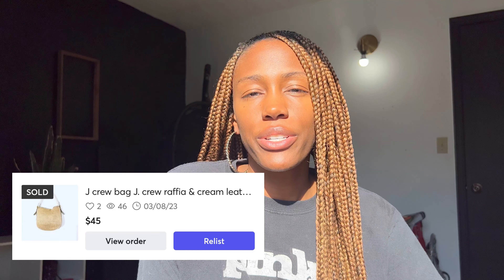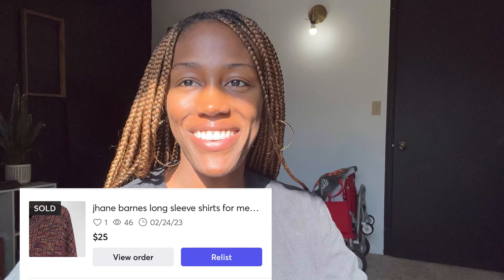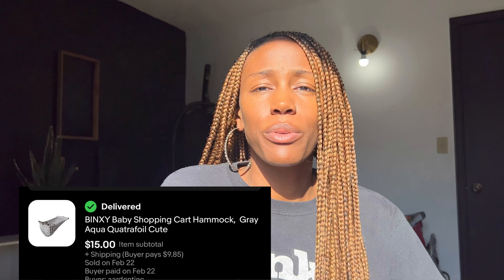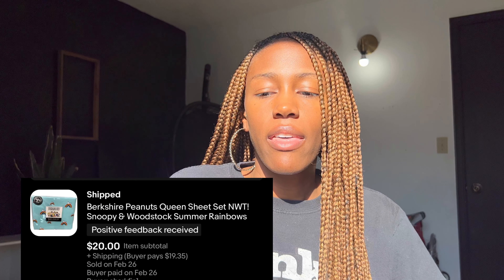On Mercari, I sold a J.Crew purse I picked up for $3.50 and sold for $45. Also on Mercari, a James Barnes men's silk shirt — picked up for $5, sold for $25. Then on eBay, a baby sling that was gifted to me — my daughter is almost four now so it was time to clear it out — sold for $15. And a pair of Snoopy bed sheets sold for $20 on eBay as well.